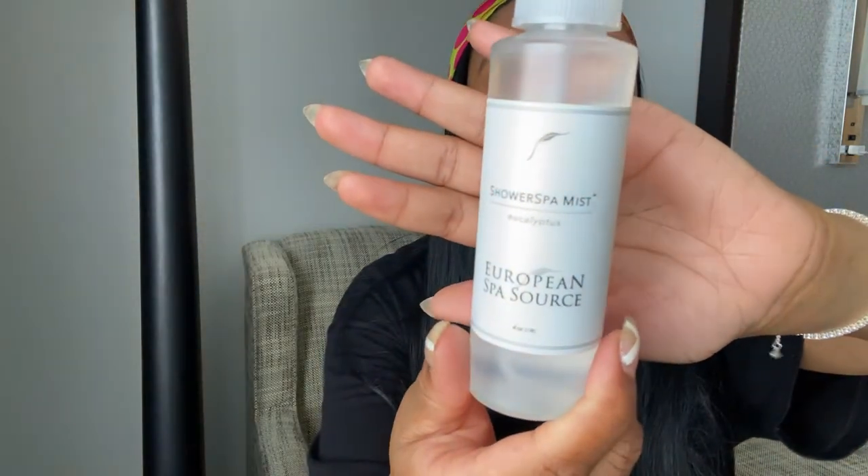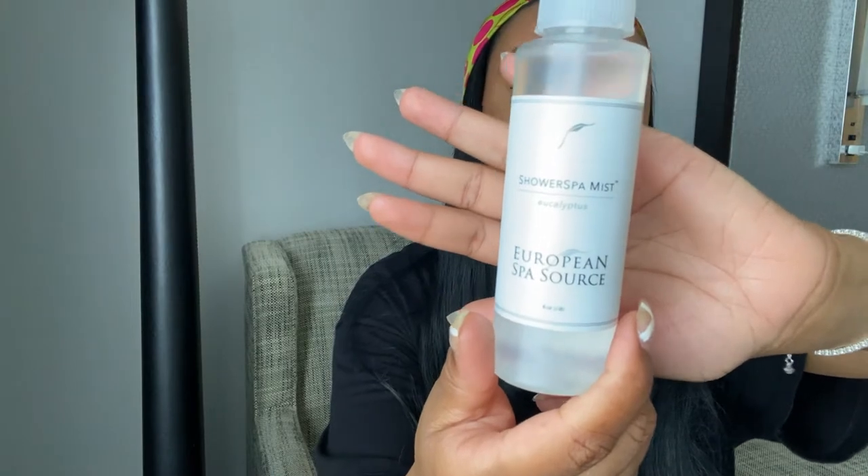When I went to the Four Seasons spa, I picked something up from the shower area — this eucalyptus spray that smells so good. You spray it to the bottom of your shower and the steam lets it rise up. This is the Eucalyptus Shower Mist and it's so relaxing. I can't wait to bring this home so my shower time feels extra special.